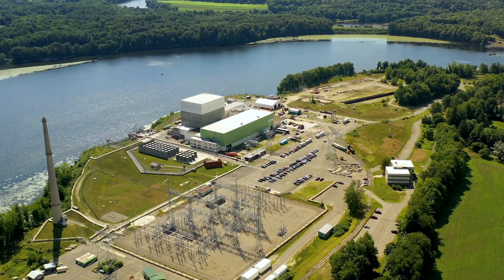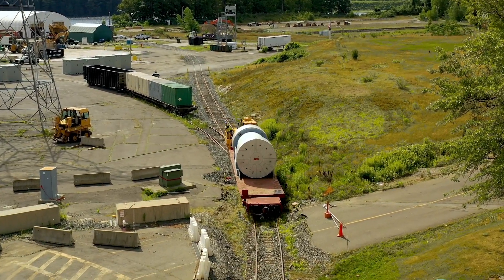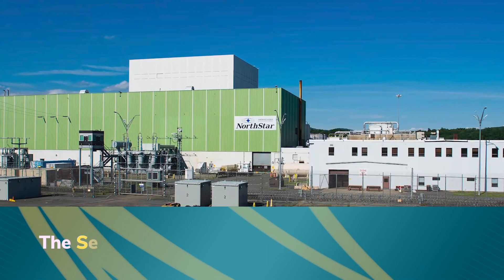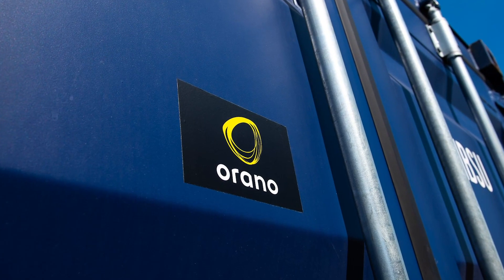A key part of decommissioning a shutdown reactor site is efficiently segmenting, packaging, and transporting the reactor vessel and its internals to a permanent disposal site. Orono's experienced integrated decommissioning teams manage and perform this sequence of tasks with certainty and quality at every step.